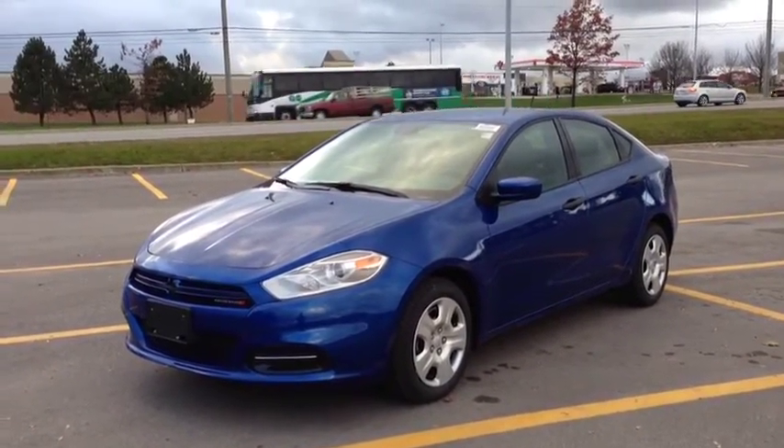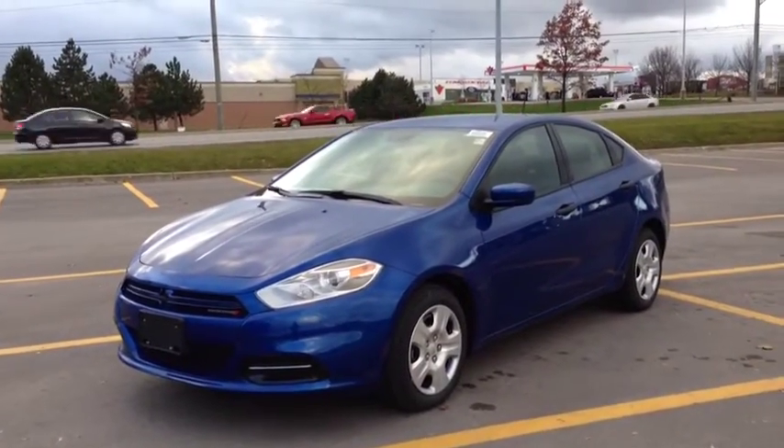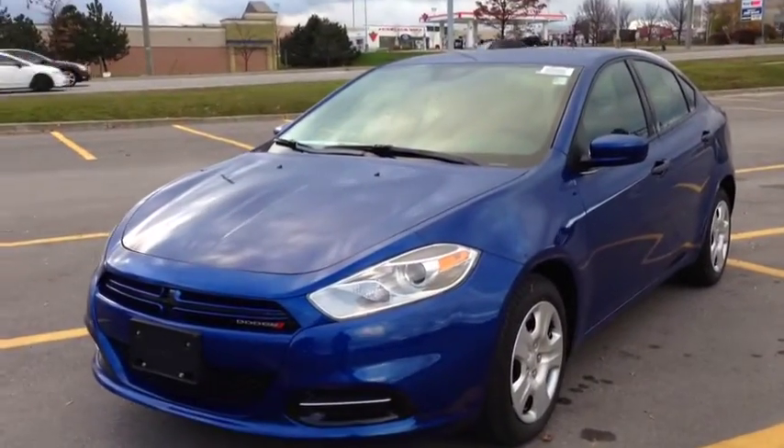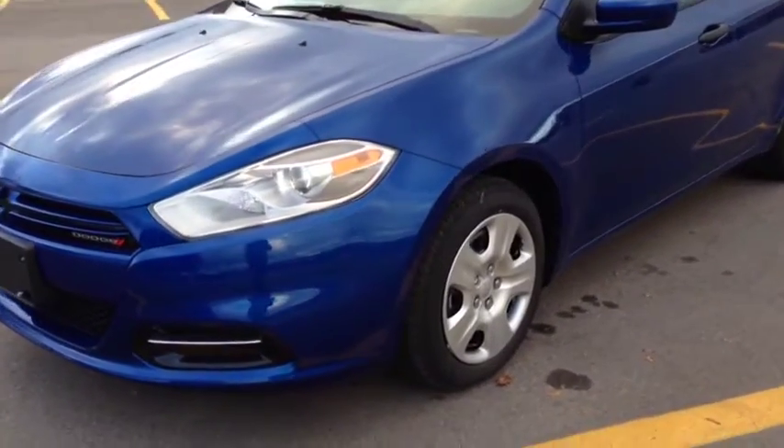As you can see, it's the beautiful Blue Streak color. I love this color — it's gorgeous, it really pops. We have the halogen projector headlights and 16-inch wheels.